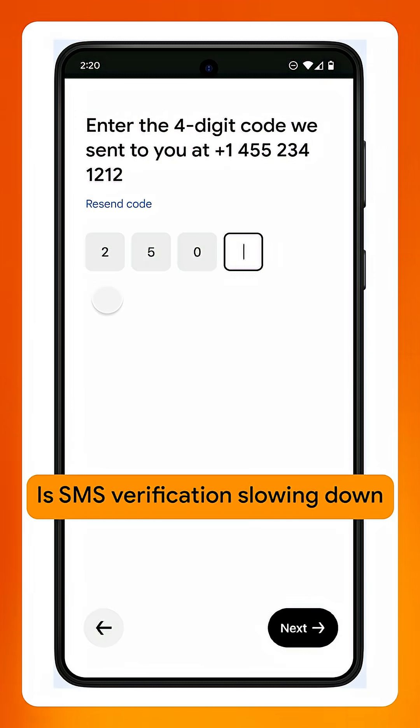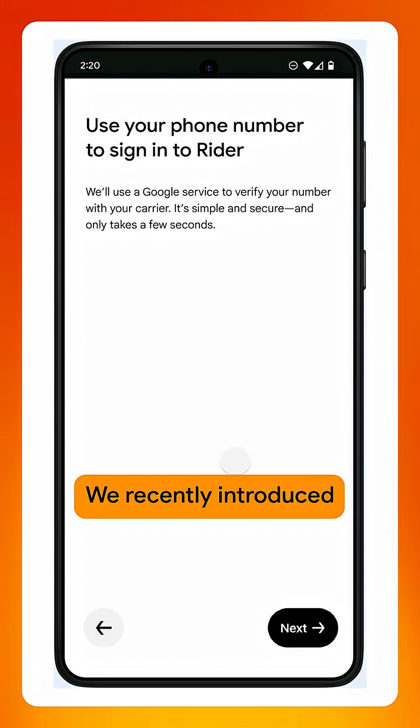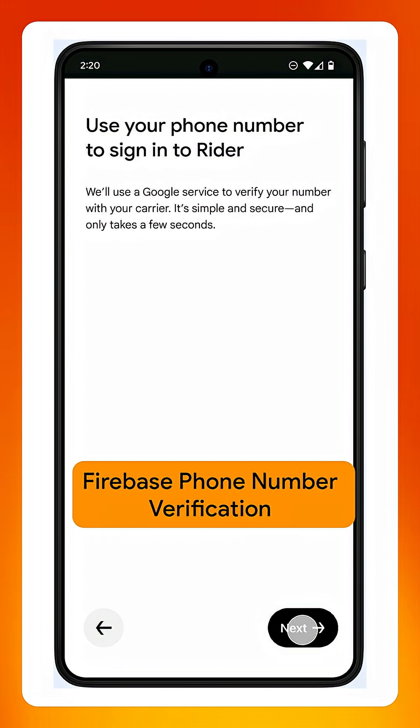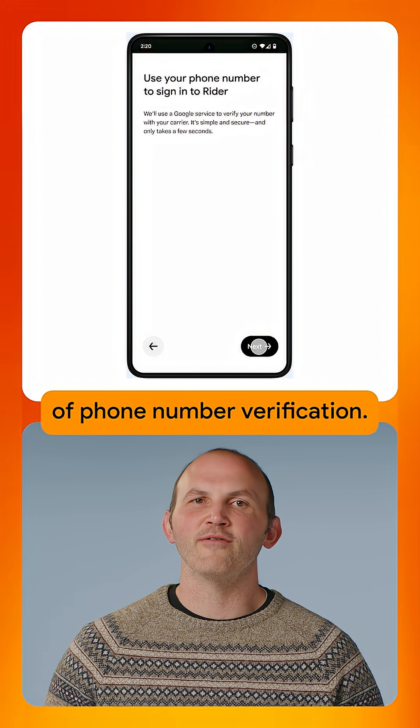Is SMS verification slowing down your user onboarding and giving you headaches from unexpected abuse? We recently introduced Firebase phone number verification, or Firebase PMV for short. This is the next generation of phone number verification.